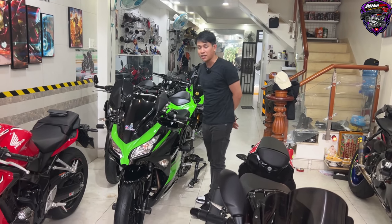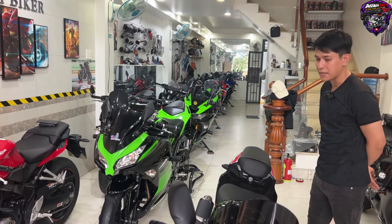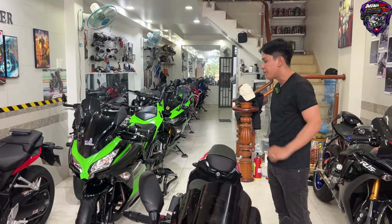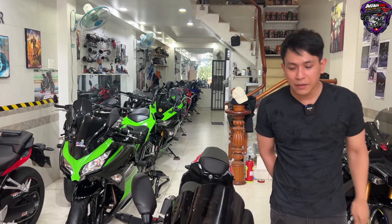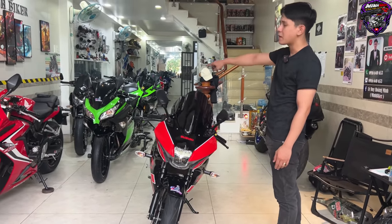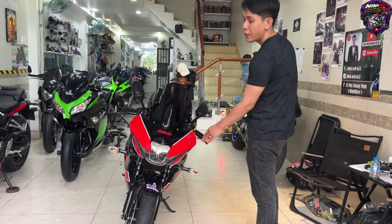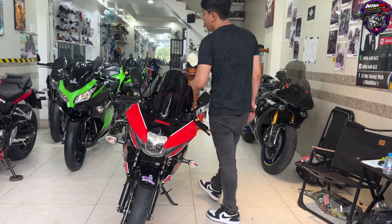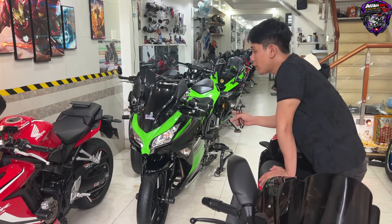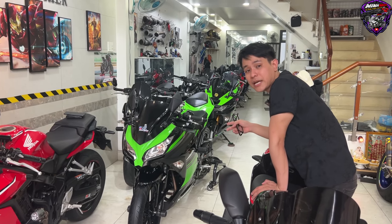Anh chủ xe cực kỳ kỹ tính. Kỹ hay không là do người bán thôi, mình về rửa lại sạch sẽ một phần. Em Ninja 300 này là 2016-2017 thì khác, còn em 2020 thì mới. Ninja 300 mạnh hơn CBR250 nha anh em, cũng 300 phân khối. Con này có ABS trước sau, bây giờ giá rất tốt.